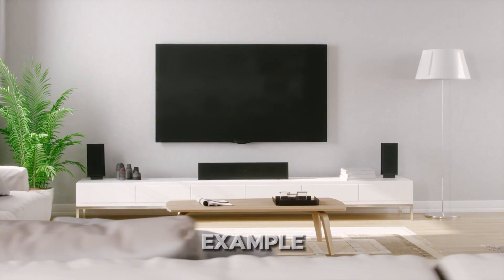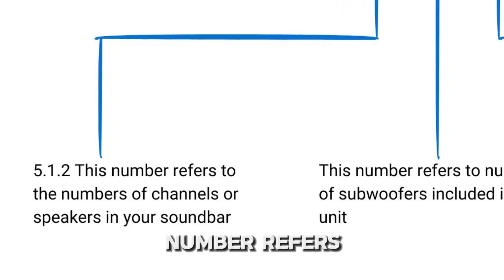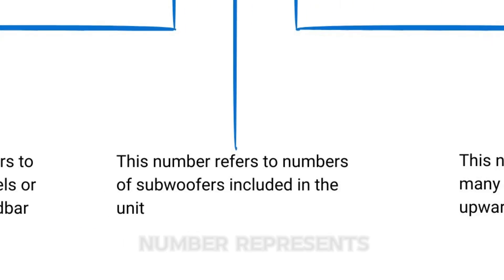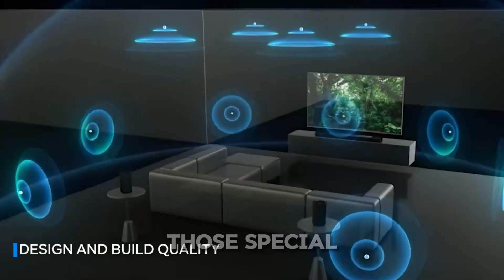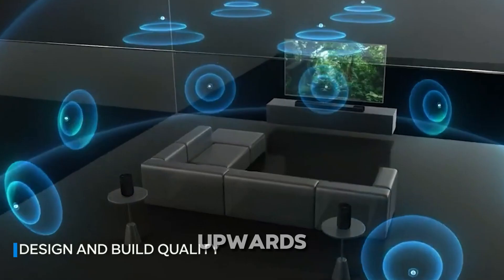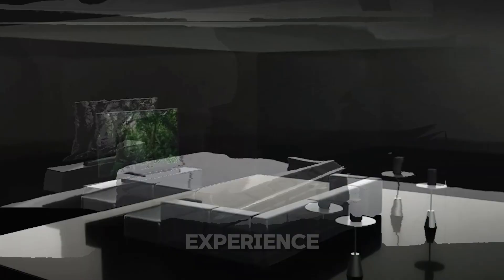Let's start with an example: 5.1.2. What do these numbers mean? The first number refers to the number of channels, which means the speakers in your soundbar. The middle number represents the subwoofers included in the unit. The last number is used for Dolby Atmos-enabled speakers — those special speakers that fire sound upwards, bounce it off the ceiling, and create a three-dimensional surround sound for that true cinematic experience.